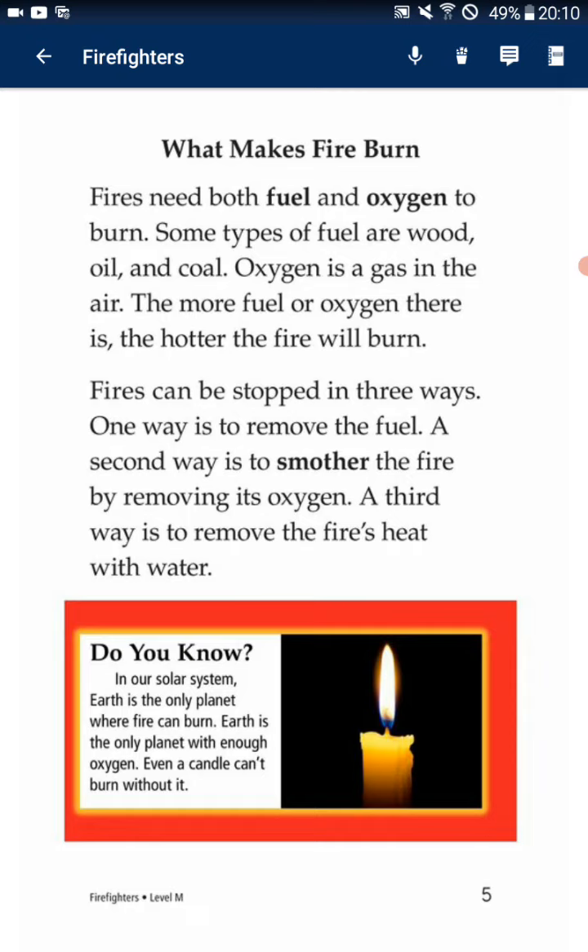One way is to remove the fuel. A second way is to smother the fire by removing its oxygen. A third way is to douse the fire with water.